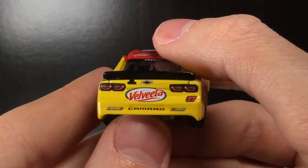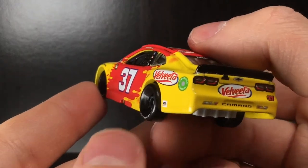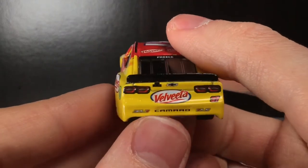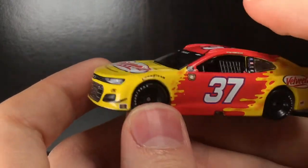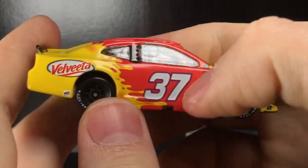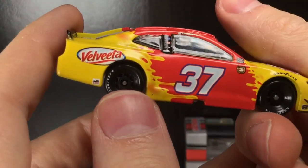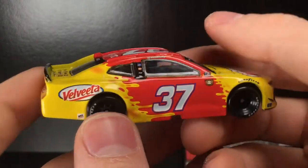At the back end you got the Velveeta logo again and the ZL1 Camaro 1LE. What is up with cheese diecasts getting produced? We got the Bobby Ray cheese truck and now a Ryan Priest one. Exploring the right side — both sides are symmetrical, but the 37 is a little bit lower on this side and the name is a little bit off as well. But honestly I couldn't care less — I'm just so happy and thankful we actually got a JTG Doherty Racing diecast.